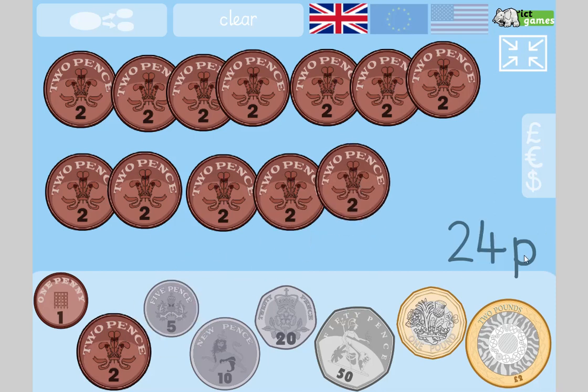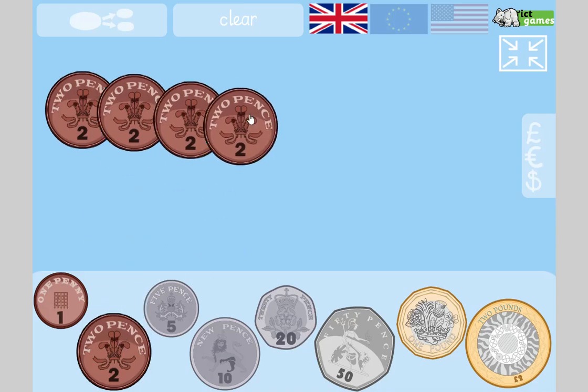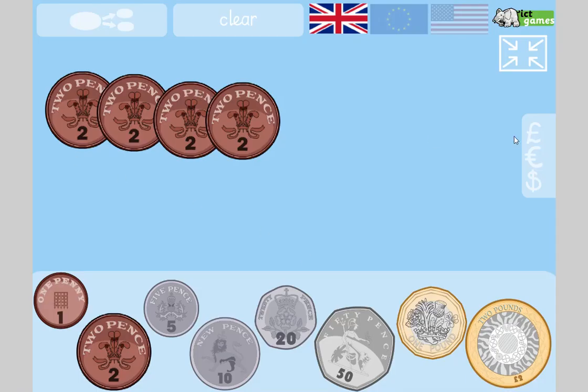Counting in twos: two, four, six, eight, ten, twelve, fourteen, sixteen, eighteen, twenty, twenty-two, twenty-four. The value of that is 24p. Let's clear that one. You're going to count in twos and work out how much there is altogether when I stop. Two times four — that's two, four, six, eight. Did you say eight? Eight! Good job — that's 8p!